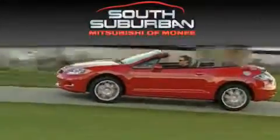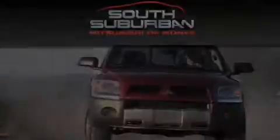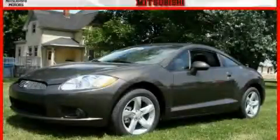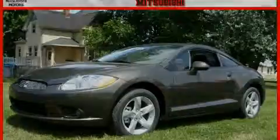Quality Pre-Driven is brought to you by South Suburban Mitsubishi in Monique. This is a brand new 2010 Mitsubishi Eclipse designed to turn heads.